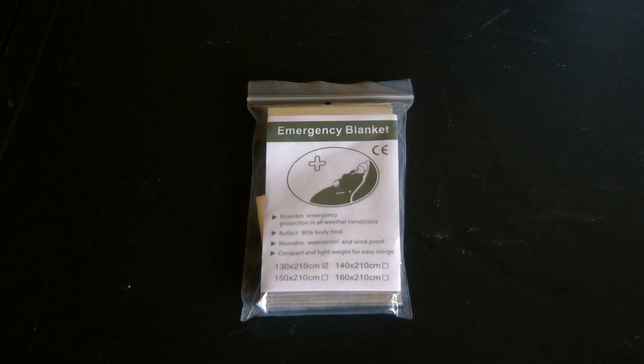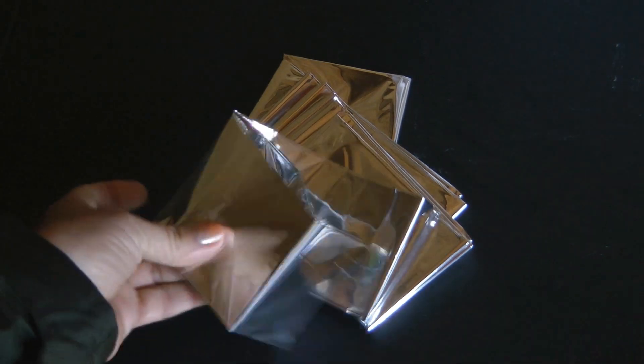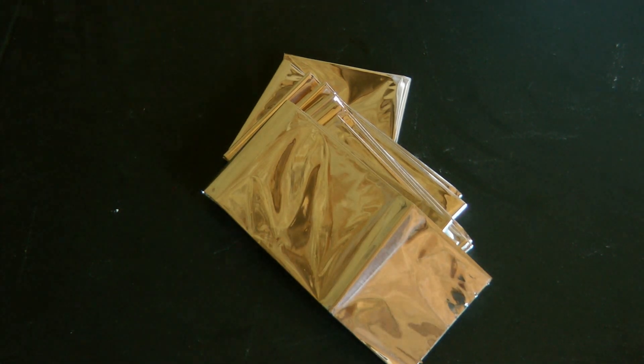You only need two things that cost about two dollars. The first thing I have is an emergency blanket. Emergency blankets are reflective — you can use them on the ground, put them around you, or even hook one up above you to make a little shelter. An emergency blanket is a must-have for any emergency situation.